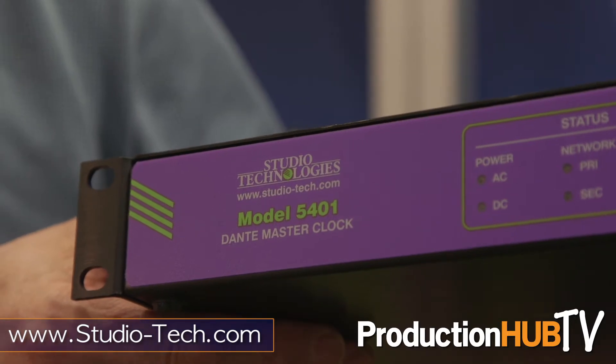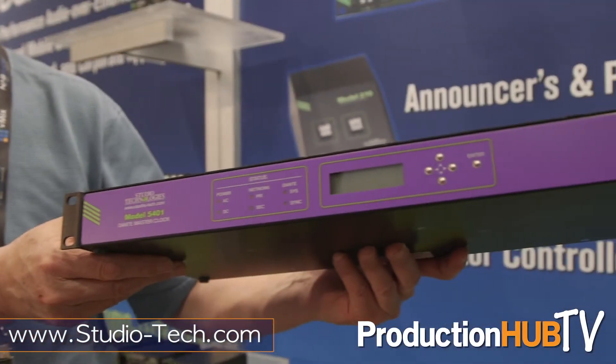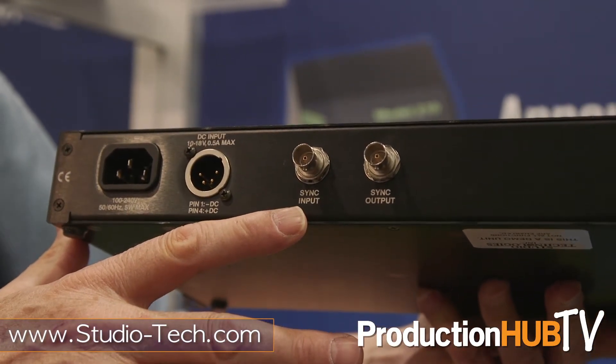We're also showing a preview version of our model 5401 Dante Master Clock. I think it's the first dedicated unit for providing IEEE 1588 PTP clocking for applications that have dozens or hundreds of Dante devices. It'll be ready later this summer and we're getting good interest. Thank you very much.